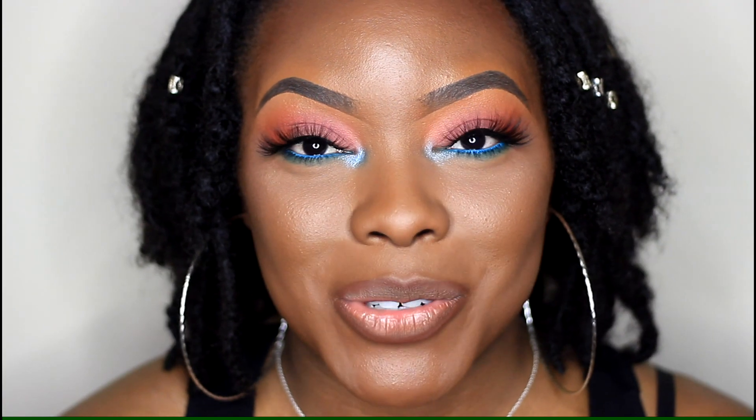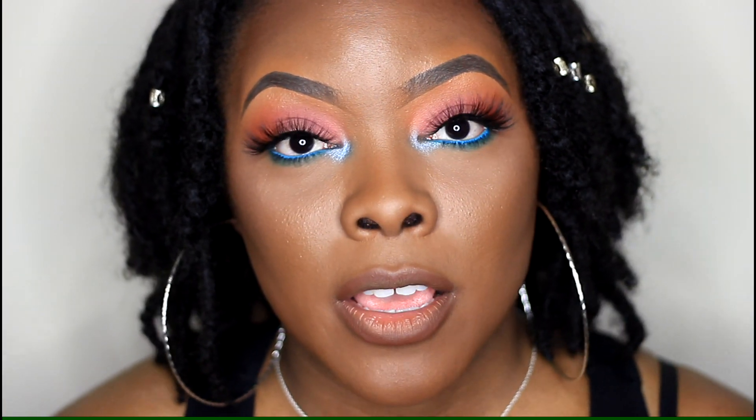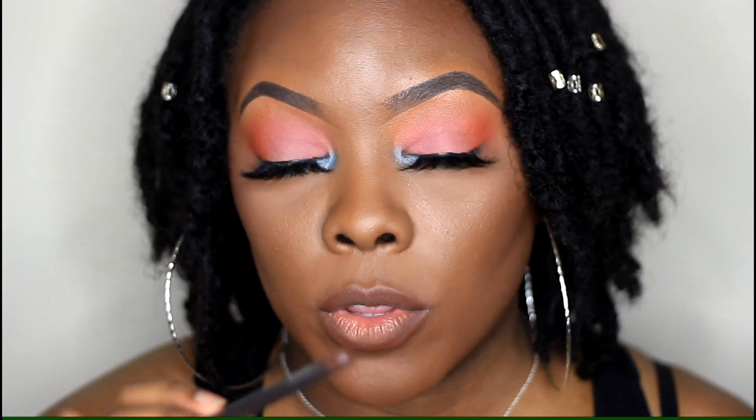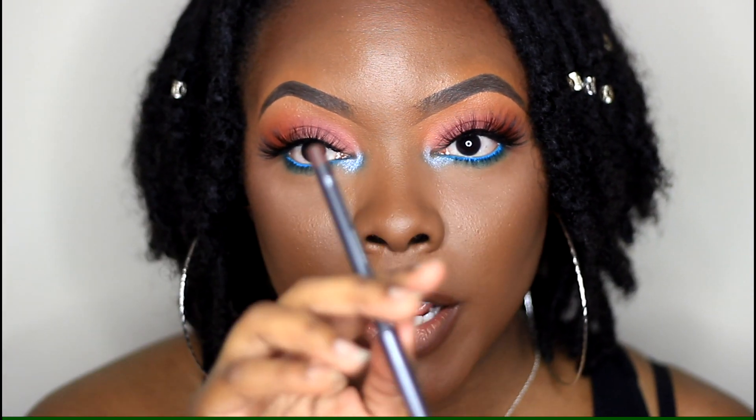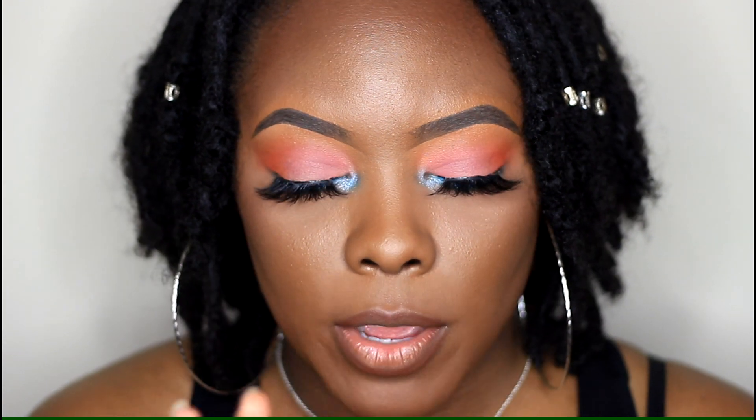Welcome back to my channel! Today I'll be trying on some more nude lipsticks — some of my favorites. I did a part one, so if you haven't seen that I'll link it in the i-cards. This is part two, showing more of my favorite nude lipsticks, including a new one I just discovered. Just like in the first video, I'm lining my lips with MAC Chestnut lip liner for all of these.